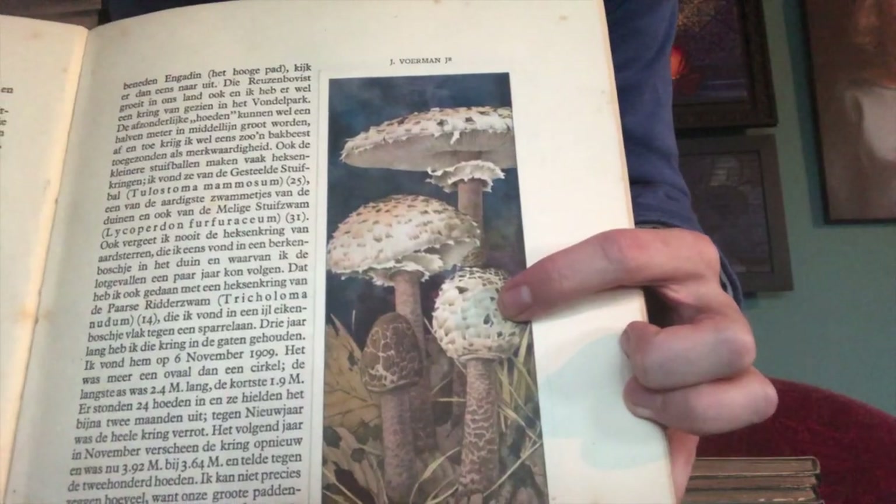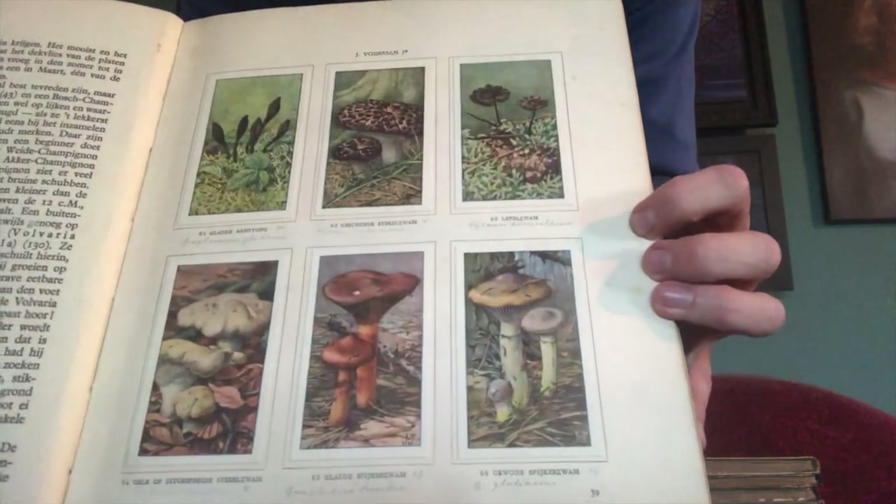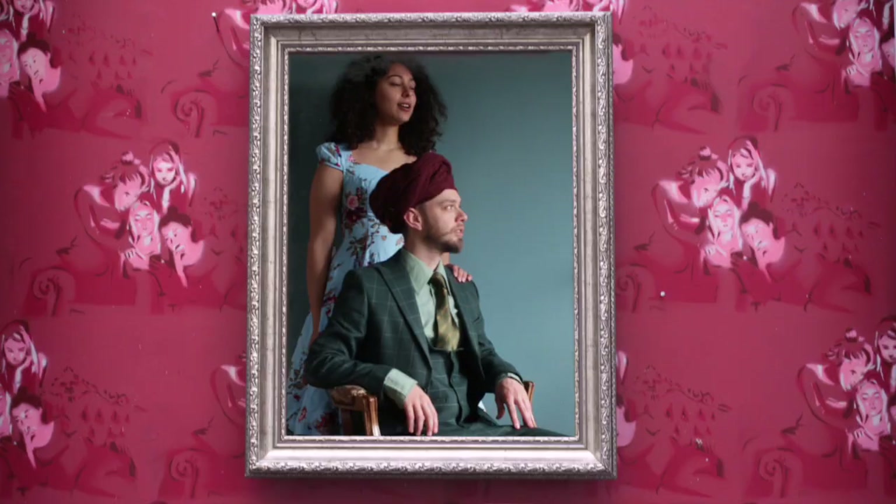You could collect these prints in books like this. This is my favorite — mushrooms. Look how beautifully this is painted. Very often I use these also for my own paintings.